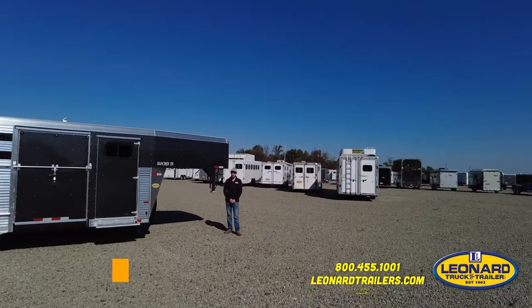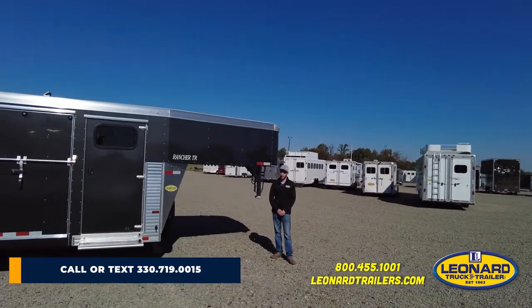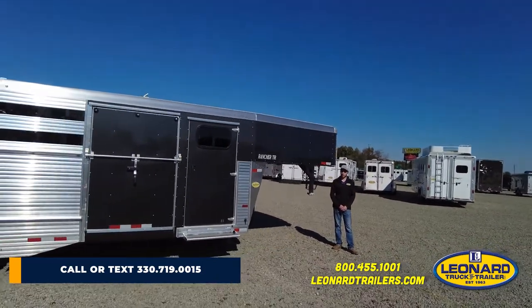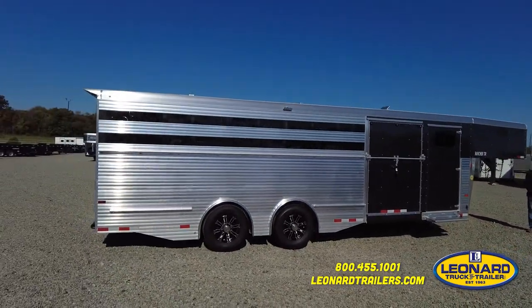Hi, my name is Sam Adams with Leonard Truck and Trailer. Today we've got a 2022 Sundowner 24-foot Rancher TR model. For more information on this trailer, you can give me a call at 330-719-0015.